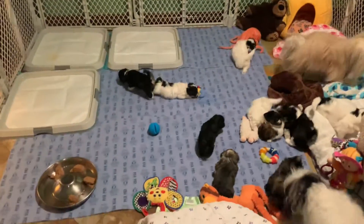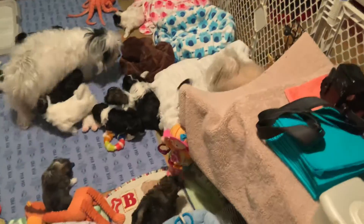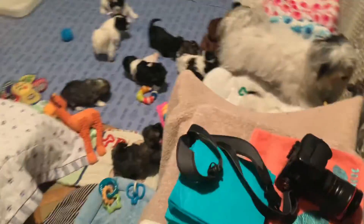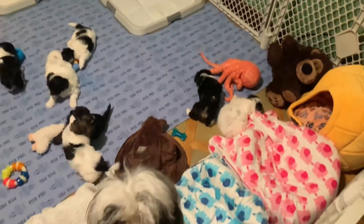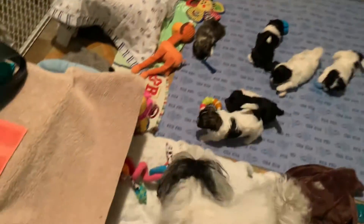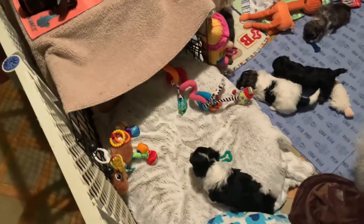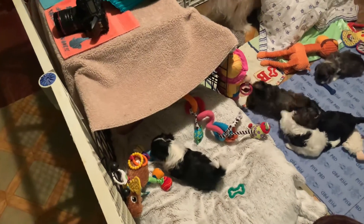This is their first time upstairs. This is their new room upstairs. We have a camera there so we can watch them, and they're playing already. They've got a crate here that they can go under, and Dennis has made it like a den.